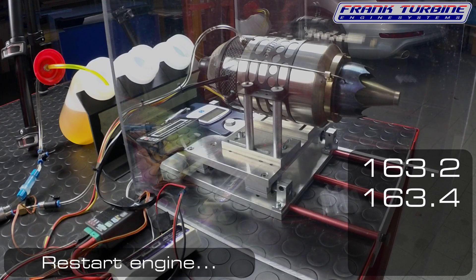Now it will be interesting. If it is true that diesel has a lower thrust than Jet A1, we will see that in a moment.